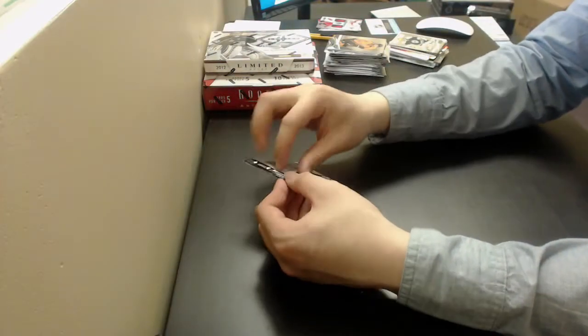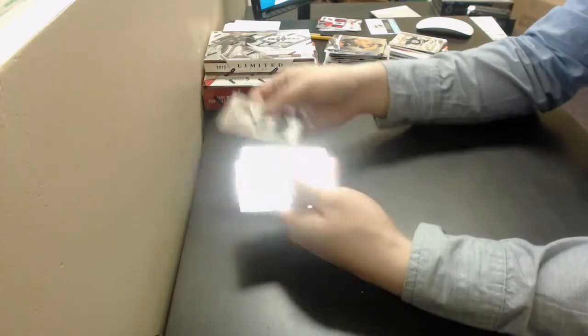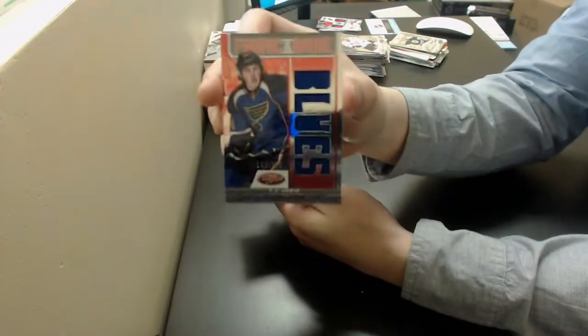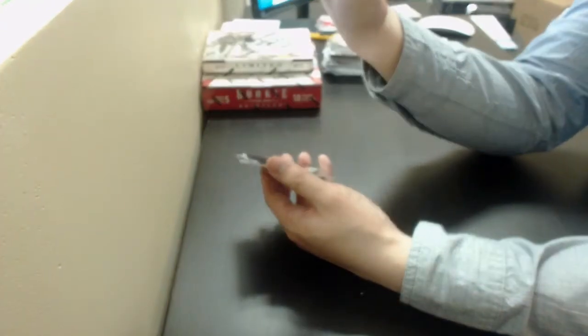Last pack is Certified. T.J. Oshie, Fabric of the Game Jersey for the Blues, numbered out of 150.